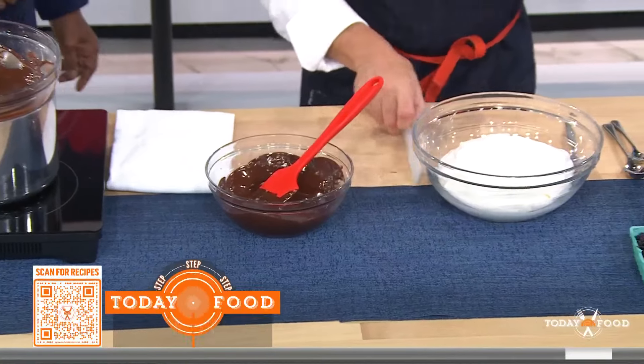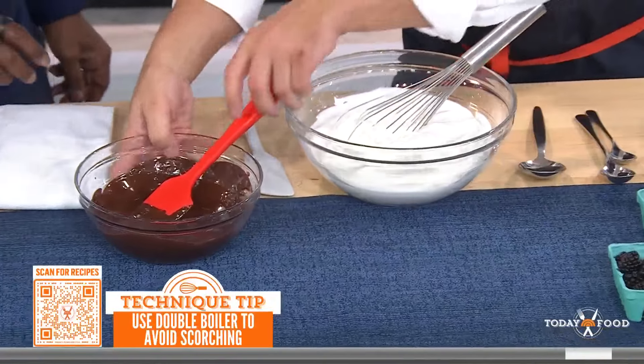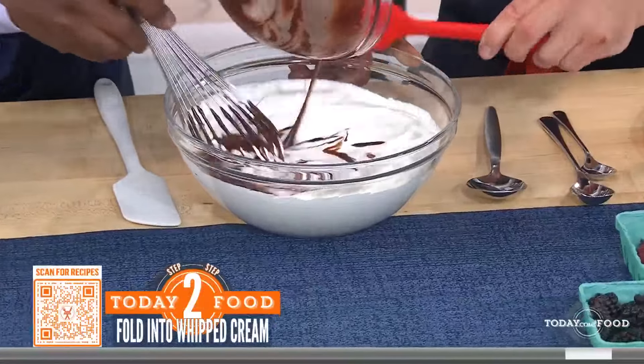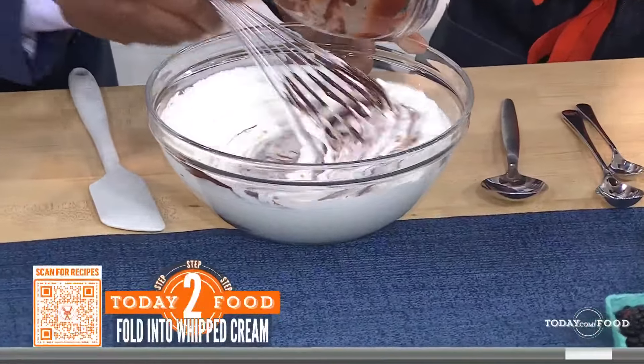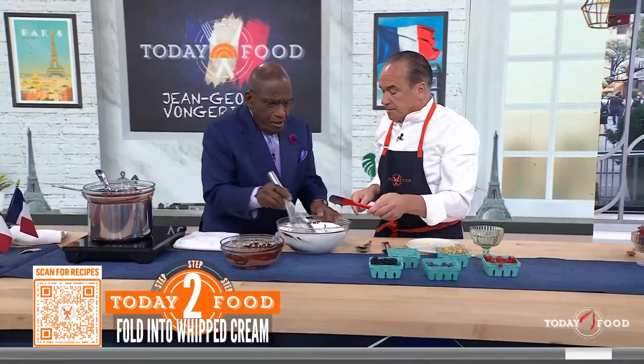I have two cups of whipped cream here — very soft peaks. I'm just going to pour the chocolate in there. If you want to whisk it up, not too strong, slowly. Here we are. Look at this. And that's all there is? That's all there is. Fini.